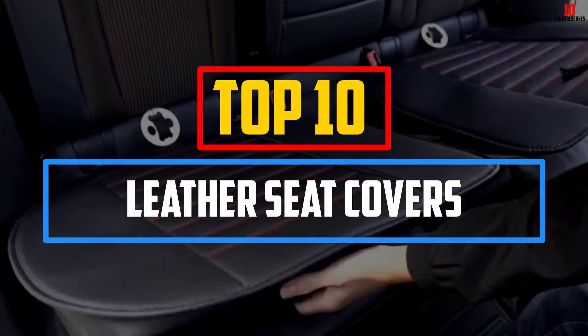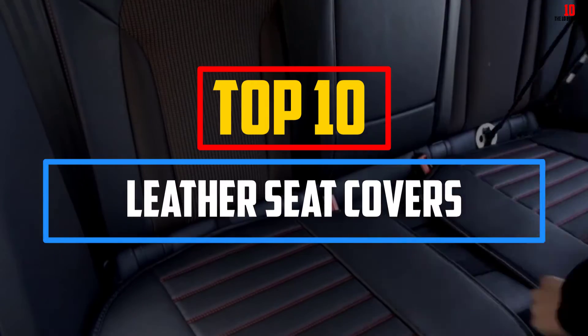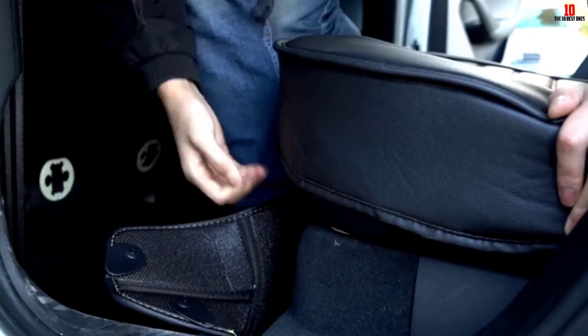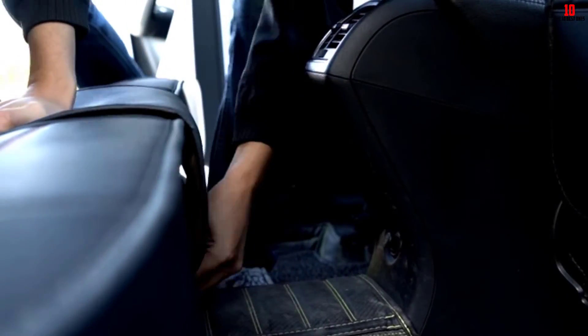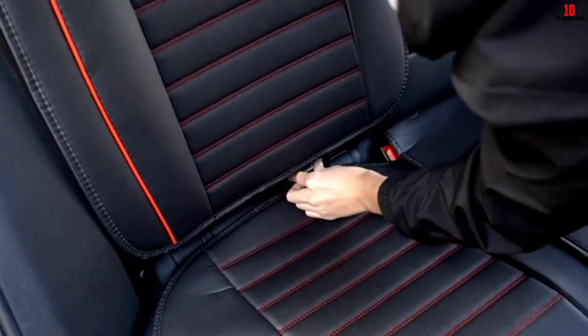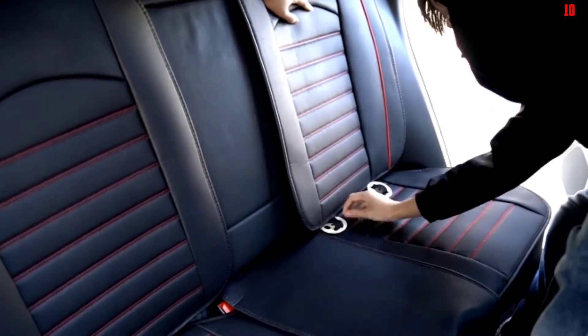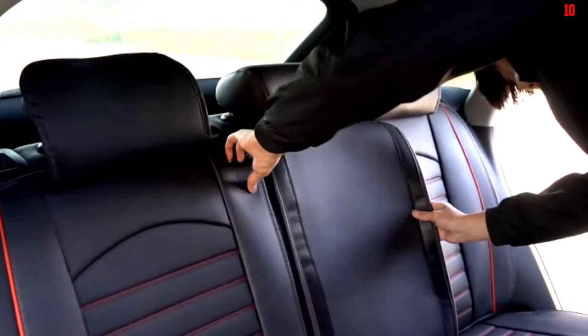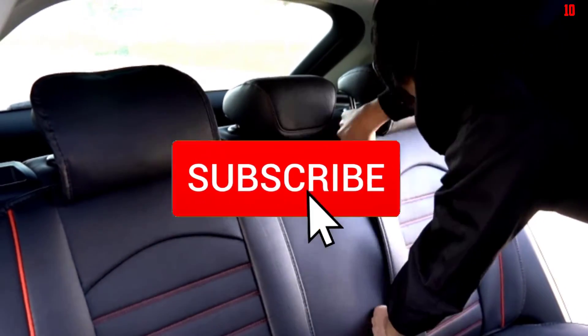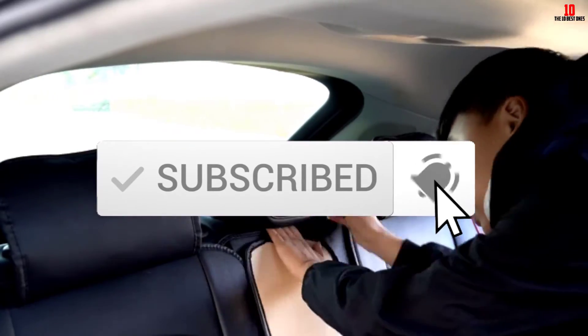Hey guys, in this video we're going to be checking out the top 10 best leather seat covers available on the market for their true quality. I made this list based on my personal opinion and hours of research, and have listed them based on popularity, quality, price, durability, user opinions and more. If you want to see more information and the updated price, you can check out the description below, and also make sure to subscribe for more reviews. Let's get started.